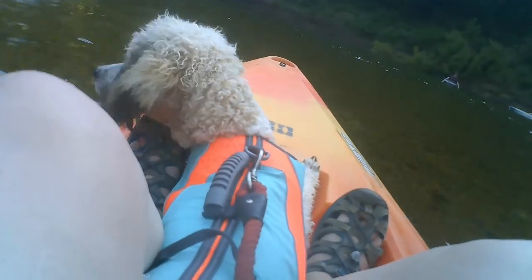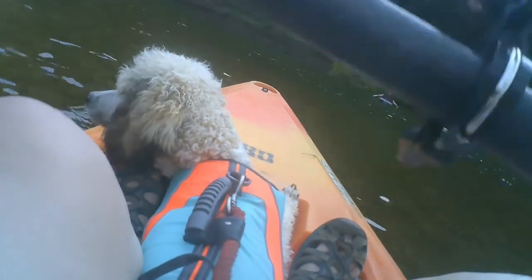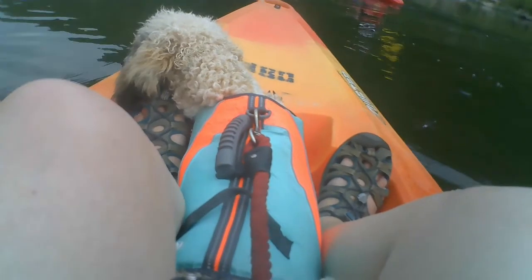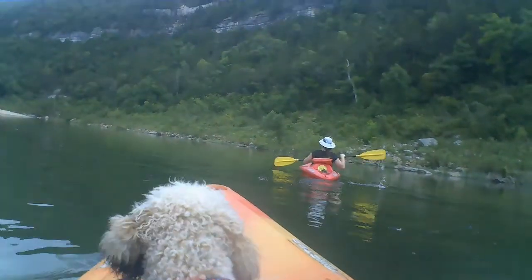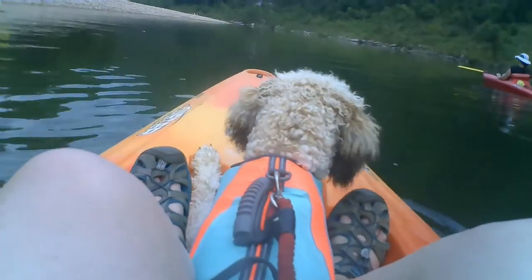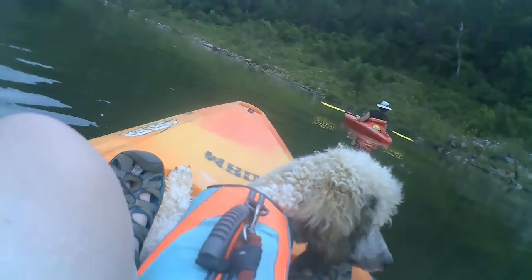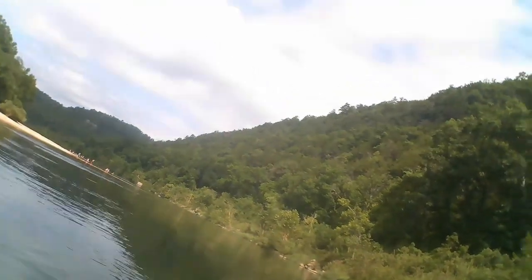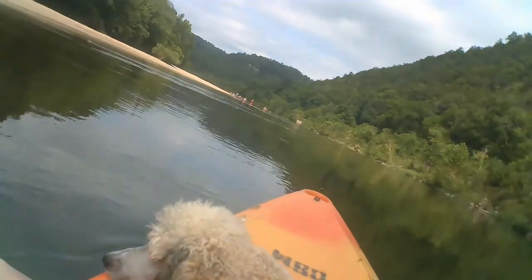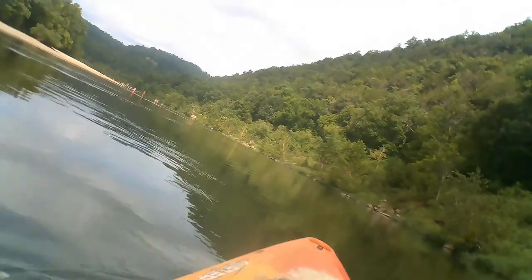If you guys have never been to the Buffalo River in Northwest Arkansas, it is stunning. It was the first national river of the United States, it is 153 miles long, and it's noted for its huge limestone bluffs all along the river. The Buffalo River also offers 36,000 acres of protected wilderness that have stunning views, caves, and waterfalls to explore. In addition to typical Ozarks wildlife, you can also see elk, black bears, otters, and bobcats as well.